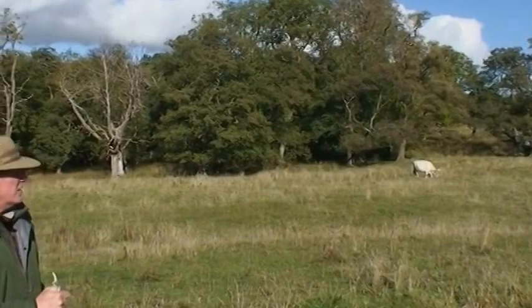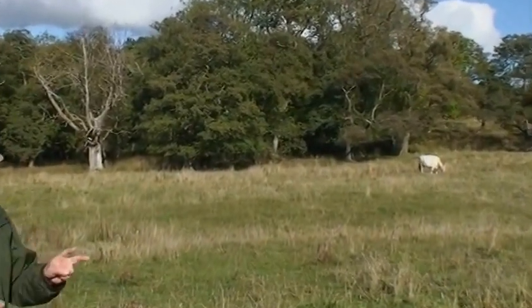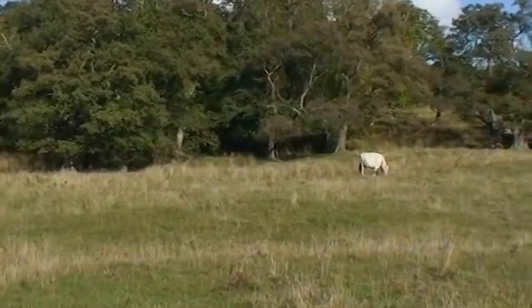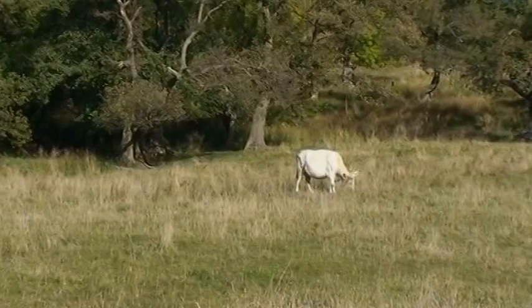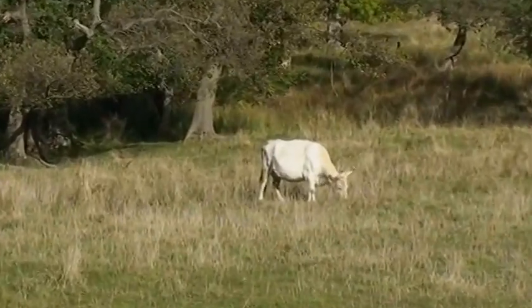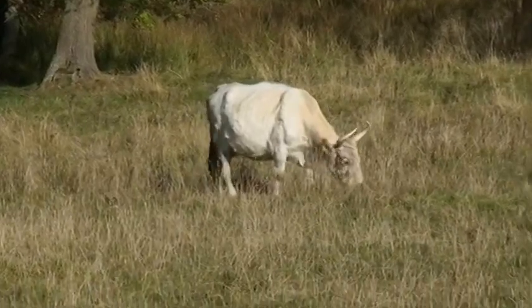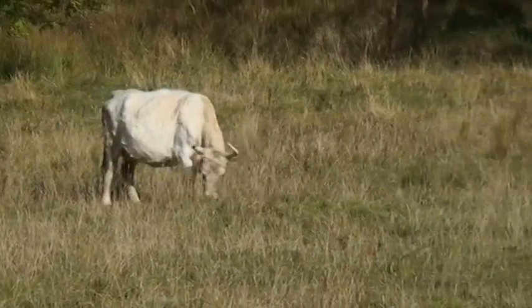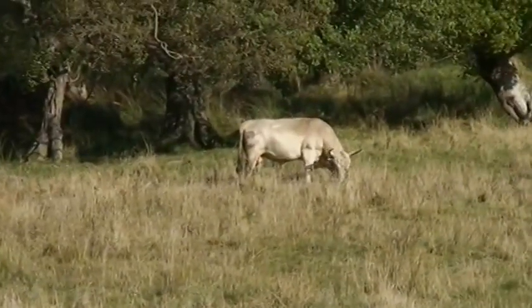Once they enclosed them in here, it suited the people in the castle to leave them wild. First was the hunt - it's much more exciting to hunt a wild animal than a tame one. These guys are half a ton of bone and muscle with a big set of spikes on the front. If you upset them by chasing after them on horseback with dogs, they'll fight you. We know from the history books in the castle they've killed horses, dogs and men.